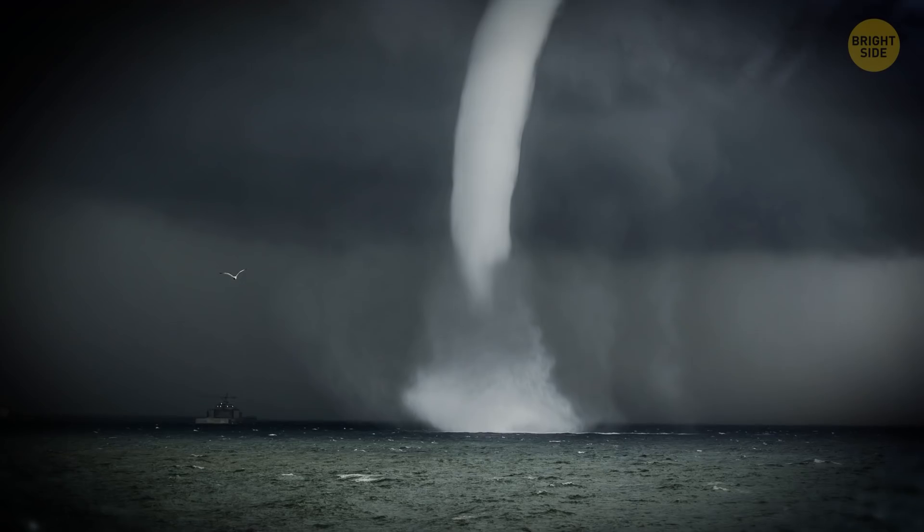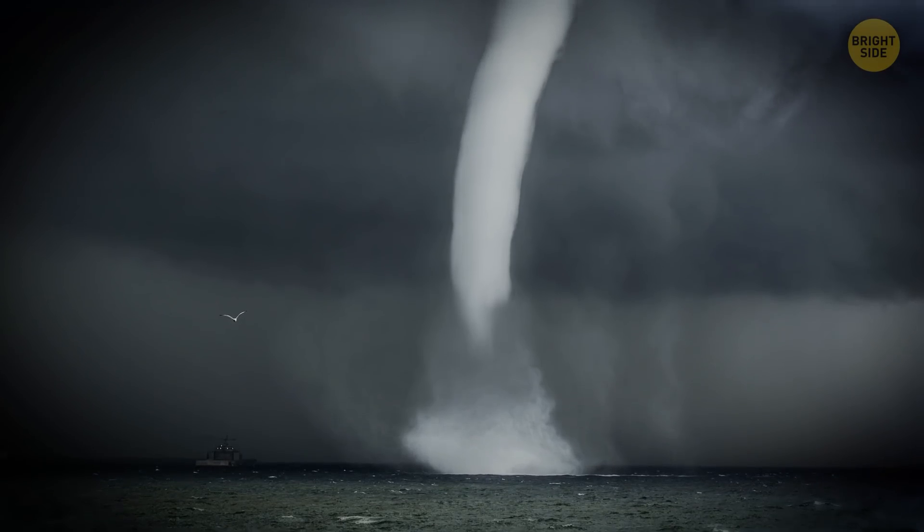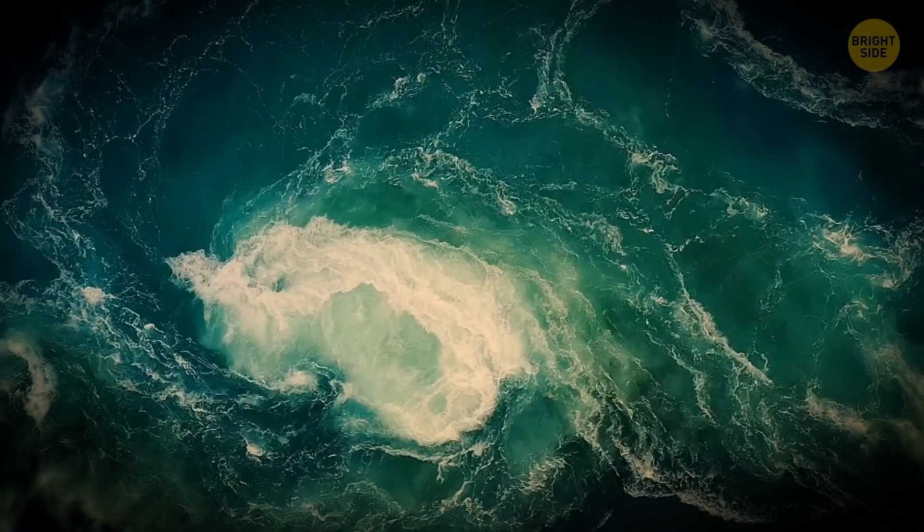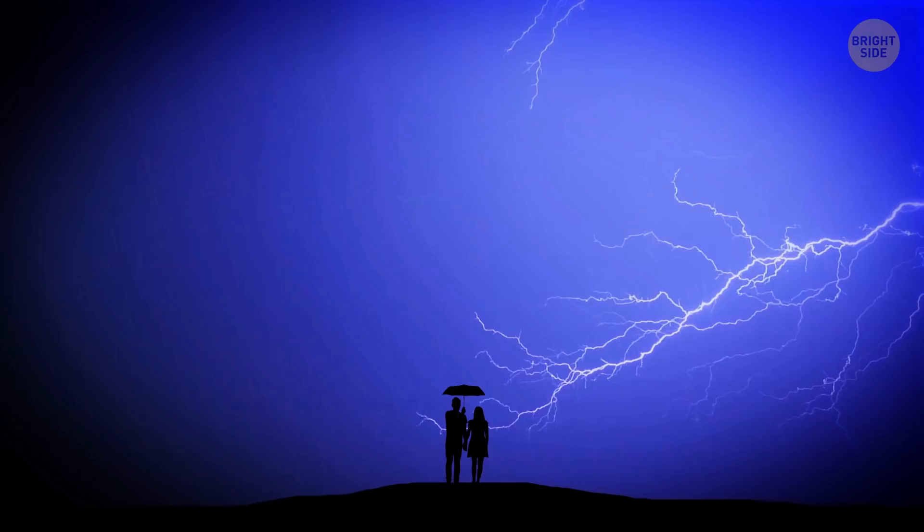Volcanic lightning, fire rainbows, black holes, or water spouts are awe-inspiring but very rare. On the bright side, there's still something you can witness in real life.